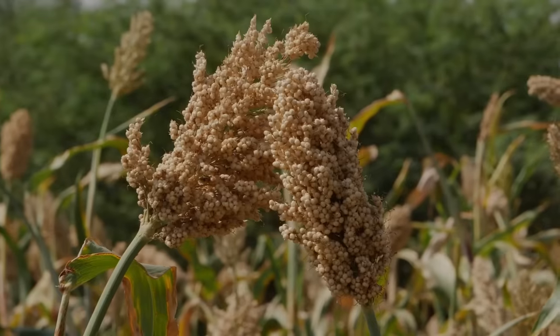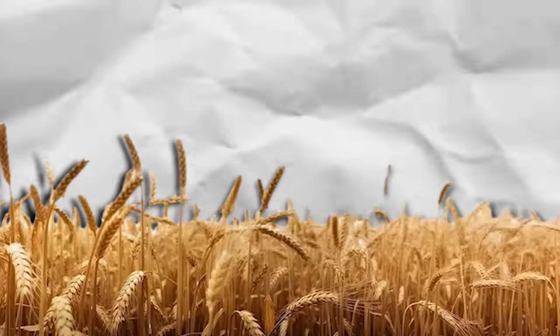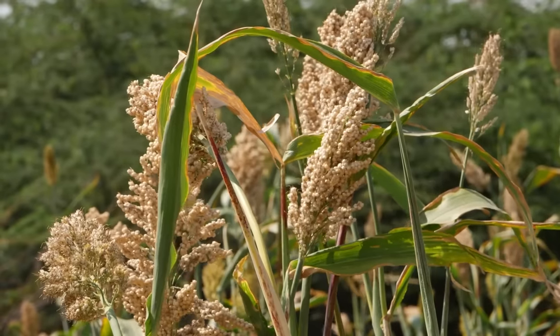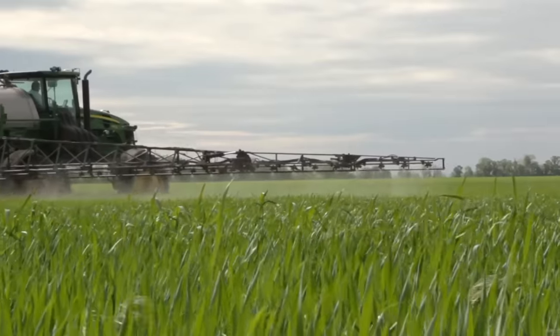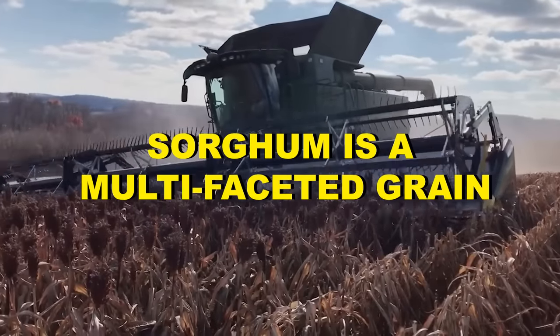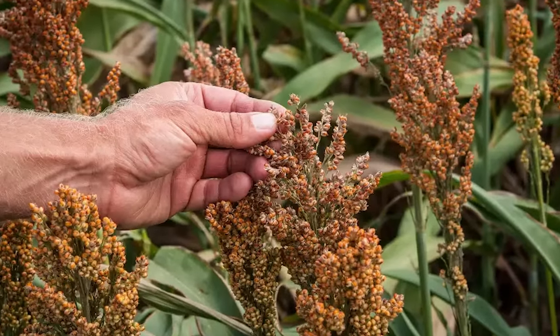In recent years, sorghum has started to catch the attention of farmers and homesteaders. It's one of the top crops to grow in the U.S., and for good reason. This versatile crop is easier to grow, more resistant to disease and pests, and it's one of the least water-reliant crops in the world. Sorghum is a multifaceted grain, checking just about every box that a grain can possibly check.